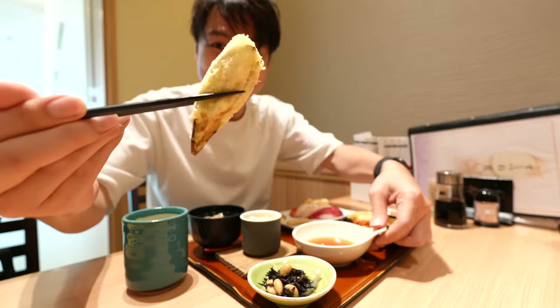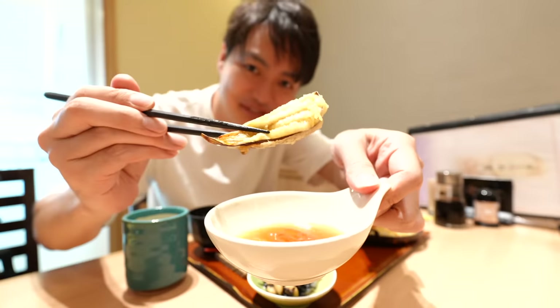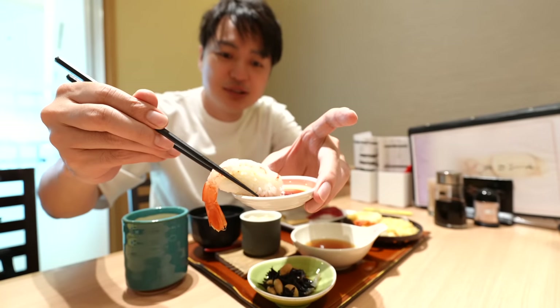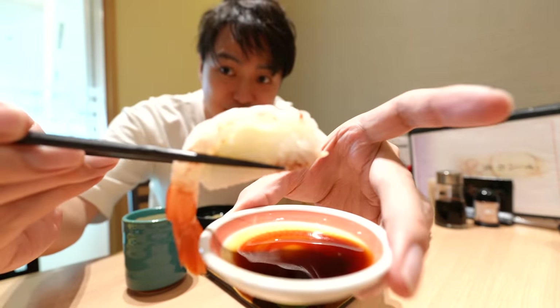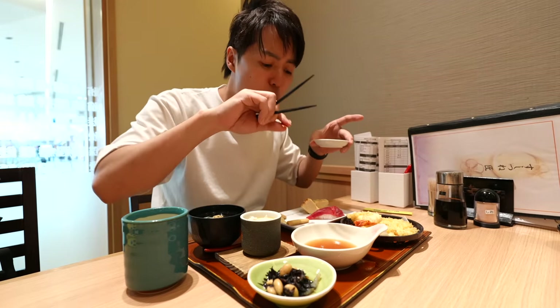There is eggplant tempura — one of my favorites as well. The eggplant sweetness perfectly matches with tempura. Loving it. Also, this one comes with shrimp and tuna.